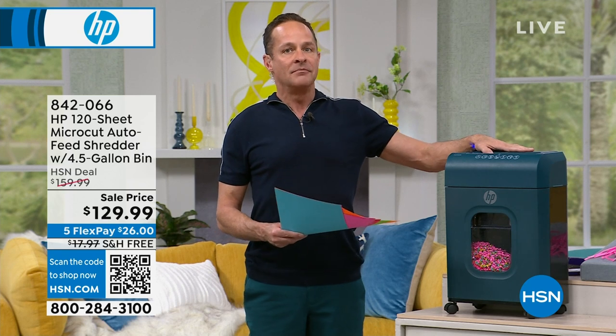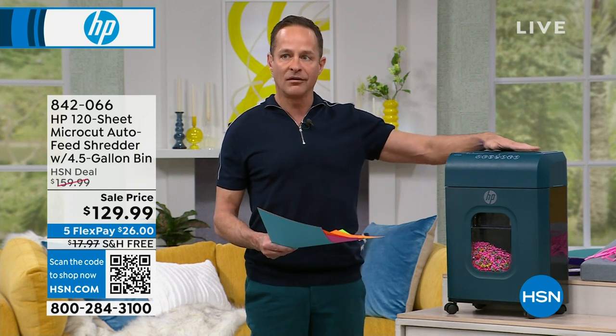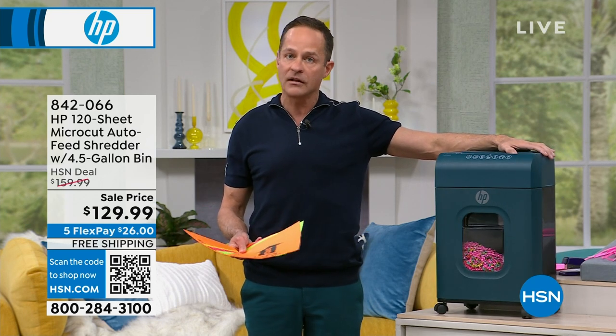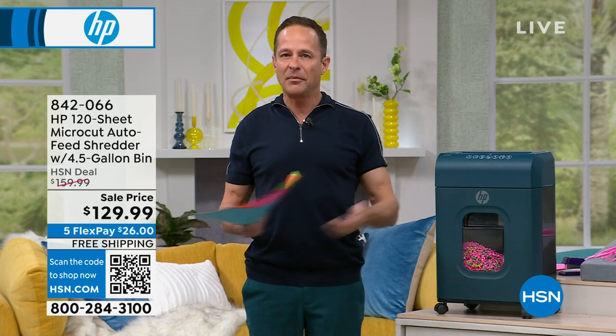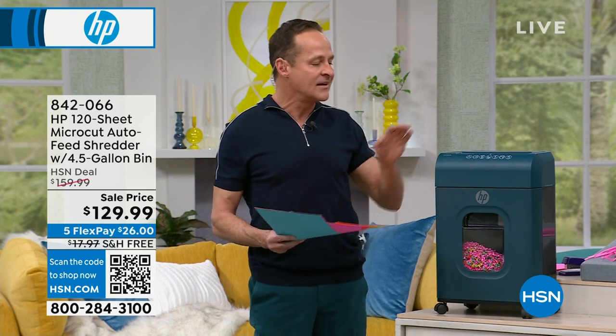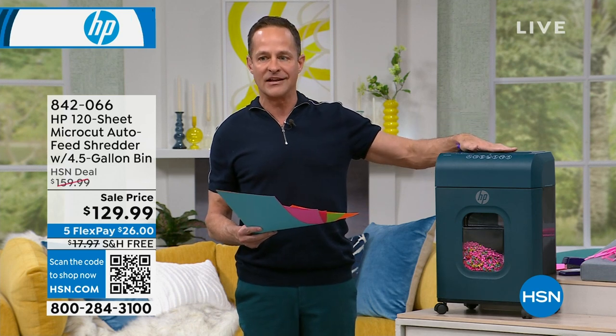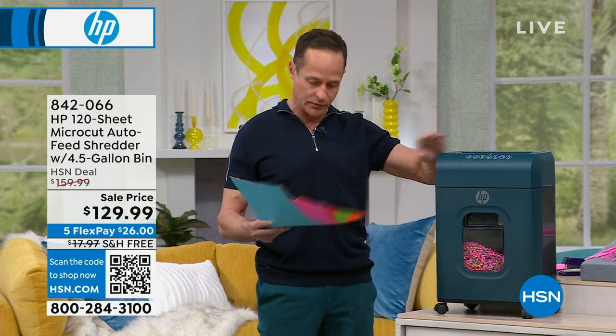We're filling all your office needs in this hour, starting with maybe the most important — because our identities are so important to us. We don't very often have an HP shredder available; I can count on both hands the number of times I've offered one in the past 12 months. Usually they aren't this inexpensive, and this one has some extraordinary features.